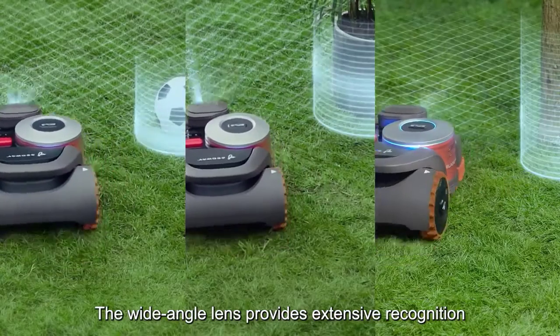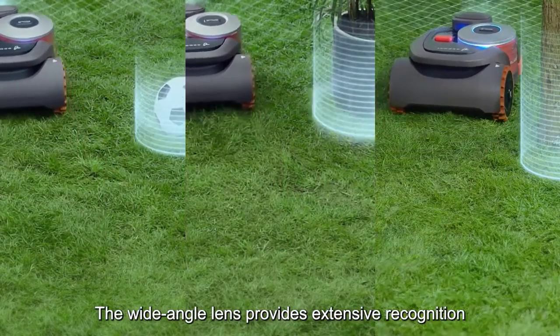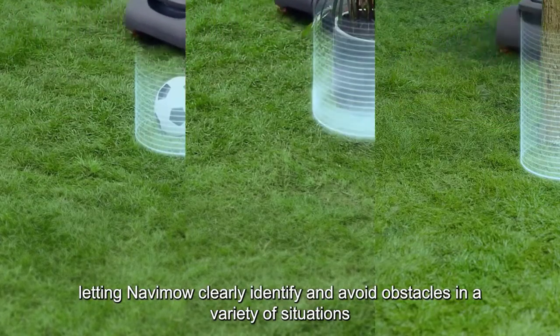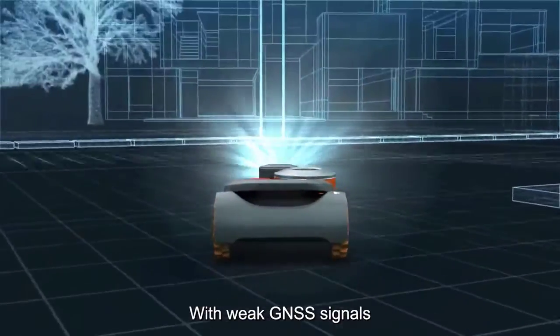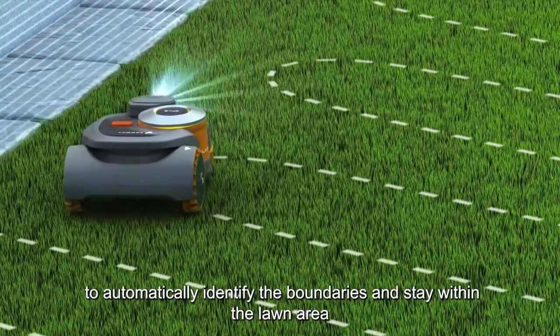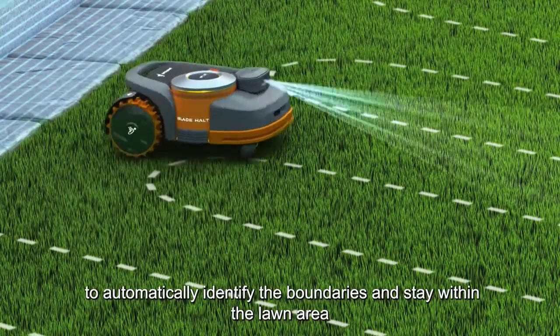The wide-angle lens provides extensive recognition, letting Navimo clearly identify and avoid obstacles in a variety of situations. With weak GNSS signals, Navimo can rely on Vision Fence to automatically identify the boundaries and stay within the lawn area.